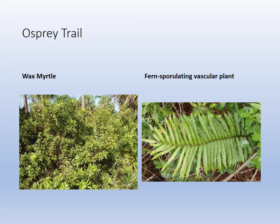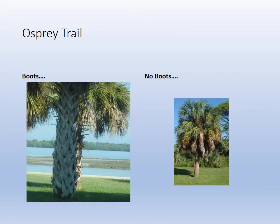Ferns are sporulating plants — they don't have flowers, they don't even make seeds. They use spores, so they're pretty low on the evolutionary complexity scale. And our state tree — we mentioned boots in the video so we won't belabor the point — the cabbage palm, and the palmetto teeth. You've got to go up and have a look.